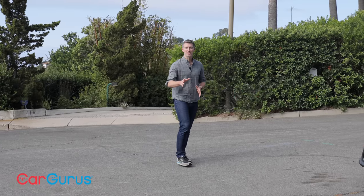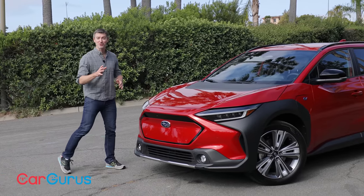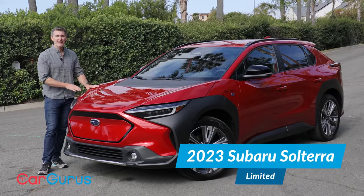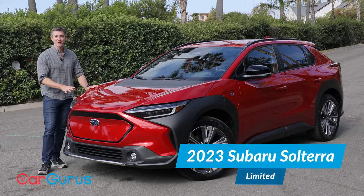Subaru is an outdoorsy brand for outdoorsy buyers, but it's never had an all-electric vehicle to help keep those outdoorsy traits alive — until now. This is the 2023 Subaru Solterra, the brand's first all-electric vehicle. So is it worth the wait, or is Subaru in over its head?